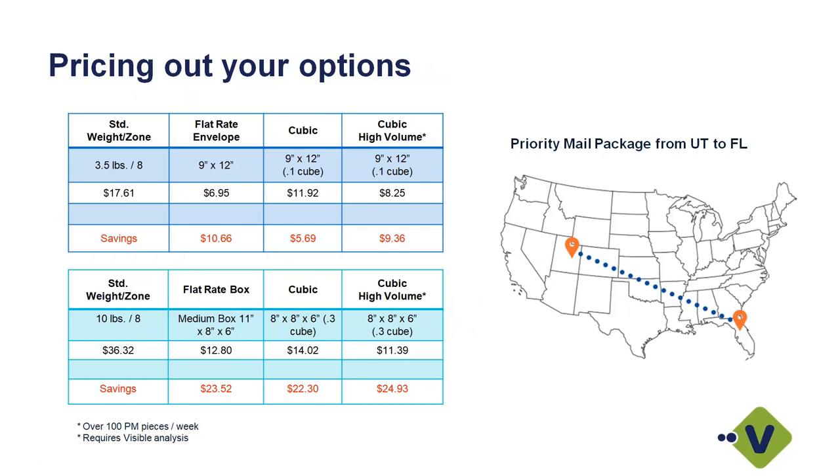For example, shipping from Utah to Florida: with standard carriers, a flat rate envelope and a 9 by 12 might be around $10.66. You can also get into cubic pricing — USPS is going to start doing dimensional weights, but their calculation is a better deal than other carriers. With cubic pricing on a 9 by 12, I have potential savings of $5.69. Through our partnership with Visible, you may qualify for cubic high-volume pricing, which requires over 100 primary mail pieces per week and an analyst review with Visible.